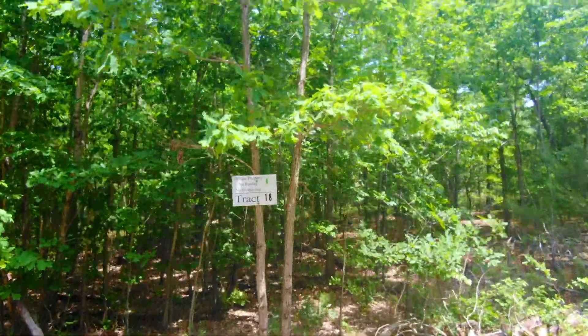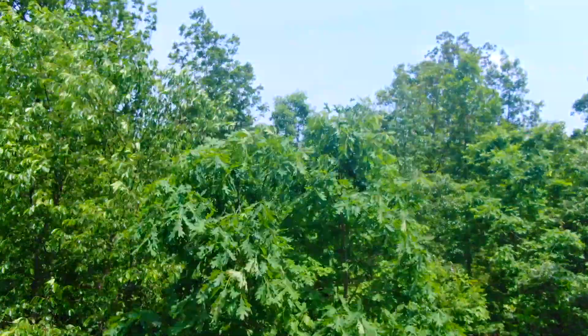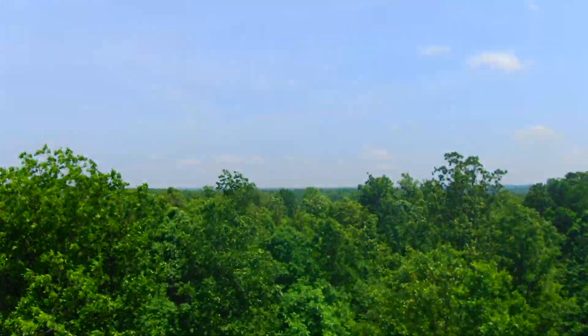Drone video for Track 18 at the Devil's Backbone Project in Howell County, Missouri.